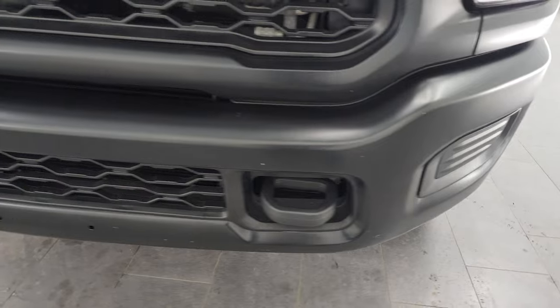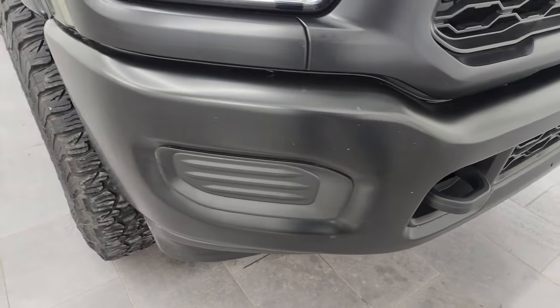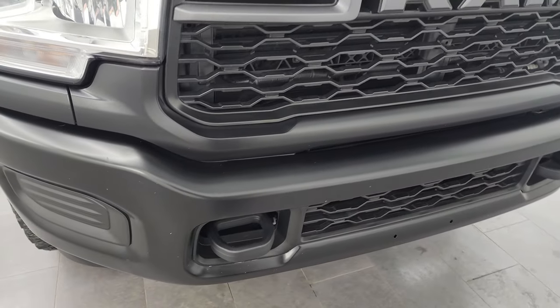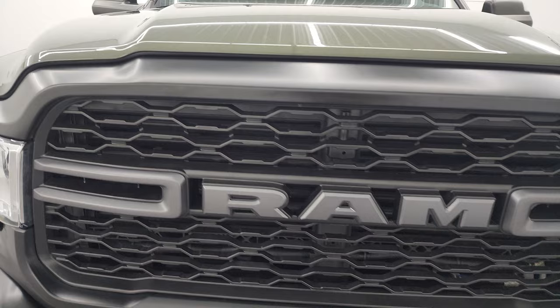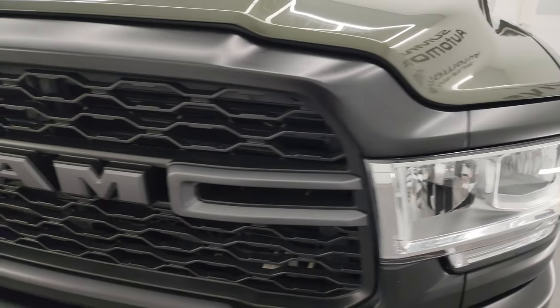This one does have the chrome appearance package, which gives you the chrome bumpers, but these bumpers have been professionally plasti-dipped — we did not do it, but they look really good. You get the blacked-out grille there and the gray Ram lettering.